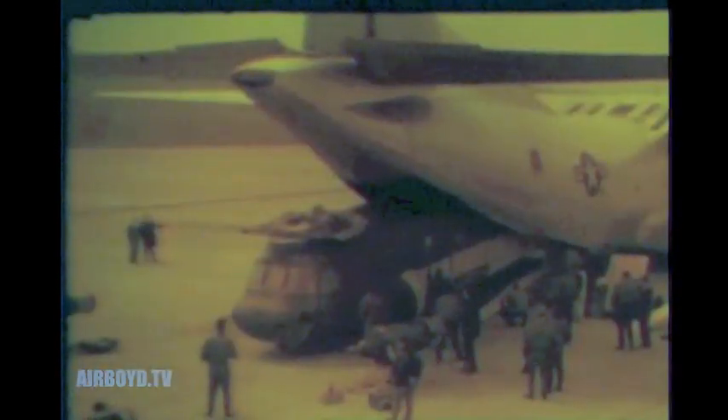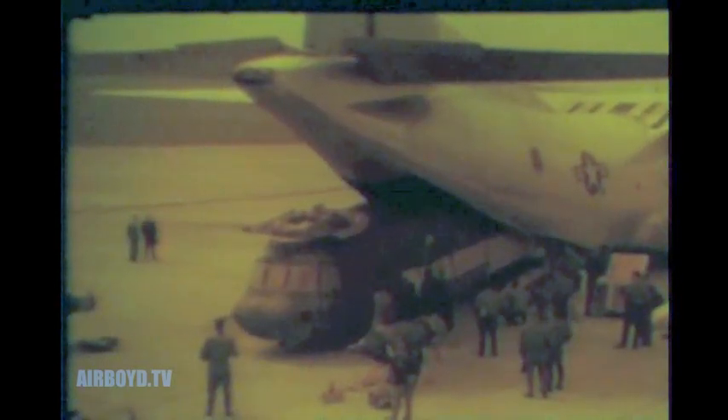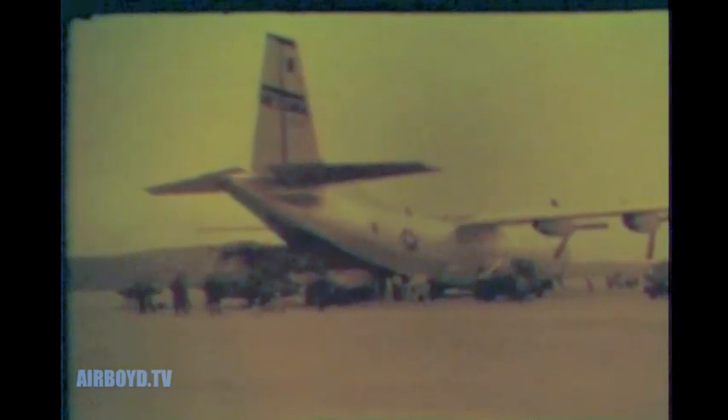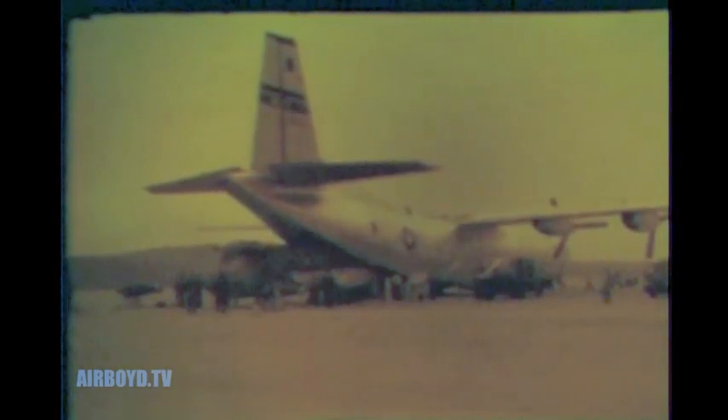At Olmstead, a special New Cumberland Army Depot crew supervised the loading of one of the Army's largest helicopters — gross weight 33,000 pounds — aboard a C-133B, the largest turboprop transport in the U.S. Air Force inventory. It has a payload capability of over 100,000 pounds.